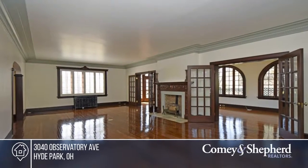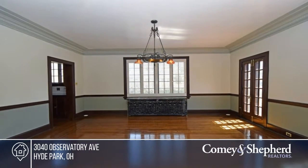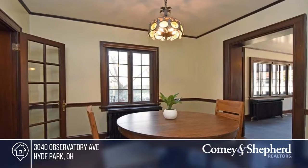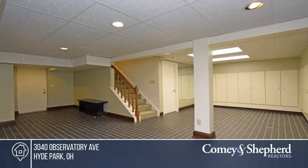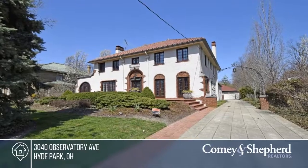Here's an iconic, immaculate home in a prime Hyde Park location. This Spanish Revival home was built for one of the Wasson sisters. Beautiful original details plus improvements galore to meet today's needs — there's a gourmet kitchen, family room addition, radiant thermal heating, and a three-car garage on a third of an acre on a gorgeous stretch of Observatory Avenue. Don't miss this one — see Karen for a showing.